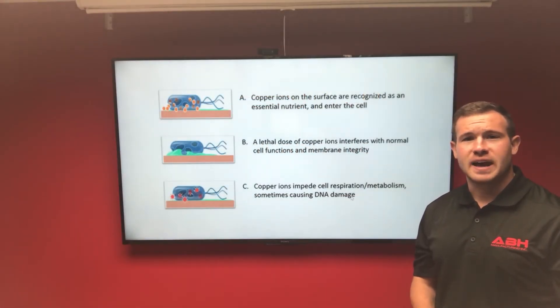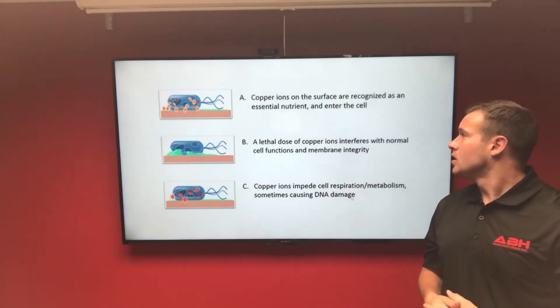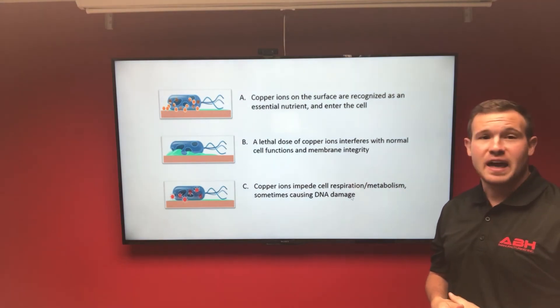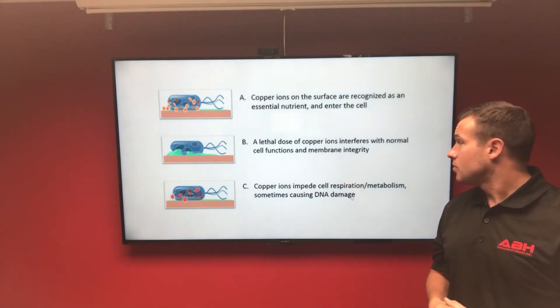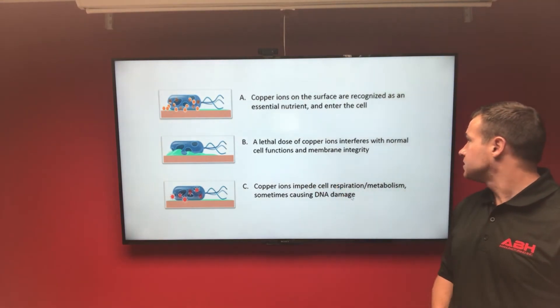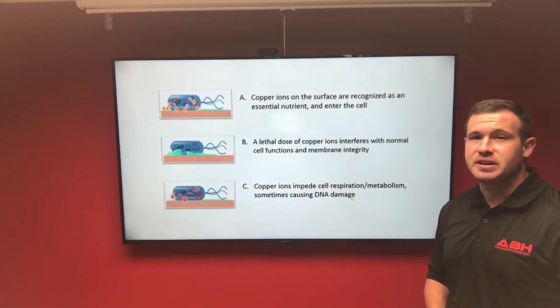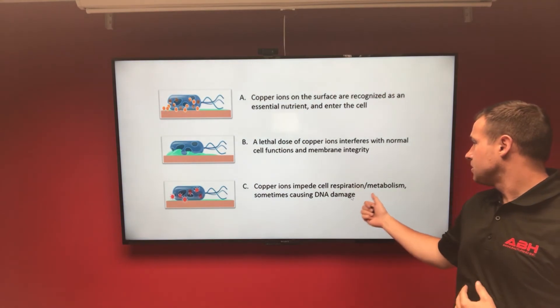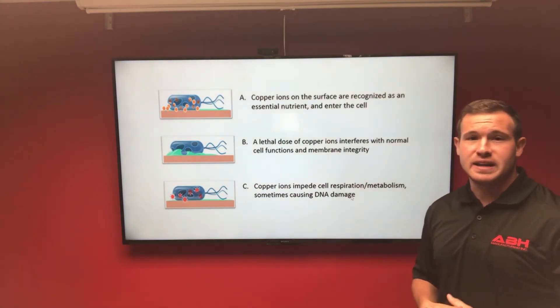Alright, now let's look at the science behind how copper actually helps reduce the spread of bacteria. Copper ions on the surface are recognized as an essential nutrient and then they enter the cell. From there, a lethal dose of copper ions interferes with the normal cell function membrane integrity, which in turn impedes cells' respiratory metabolism, sometimes causing DNA damage and mutation.